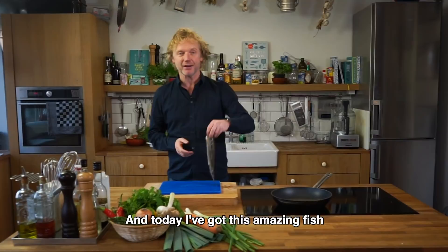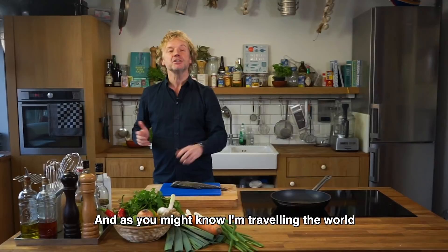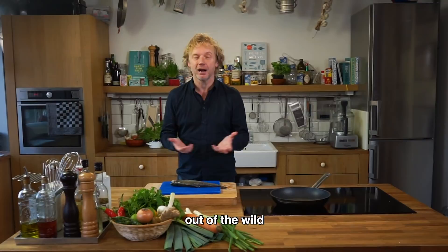Welcome to another Fishy Friday here at Bart's Fish Tales! Today I've got this amazing fish — it's a trout, a farm fish. You can make many delicious recipes with it and it's affordable. As you might know, I'm traveling the world in search of sustainable fishing communities out of the wild.